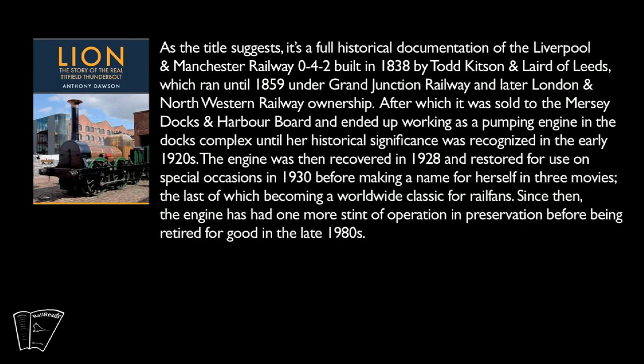As the title suggests, it's a full historical documentation of the Liverpool and Manchester Railway 0-4-2, built in 1838 by Todd, Kitson and Laird of Leeds, which ran until 1859 under Grand Junction Railway and later London and North Western Railway ownership. After which, it was sold to the Mersey Docks and Harbour Board and ended up working as a pumping engine in the docks complex until her historical significance was recognised in the early 1920s. The engine was then recovered in 1928 and restored for use on special occasions in 1930, before making a name for herself in three movies, the last of which becoming a worldwide classic for railfans.